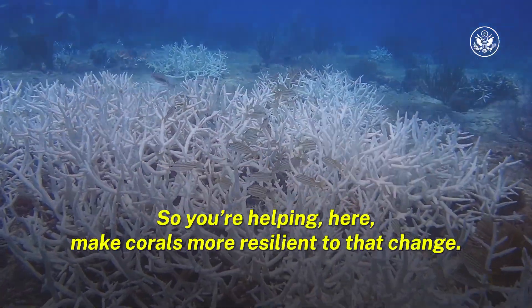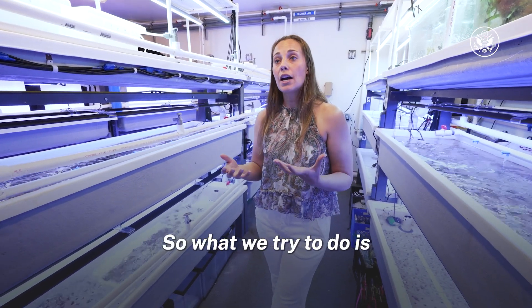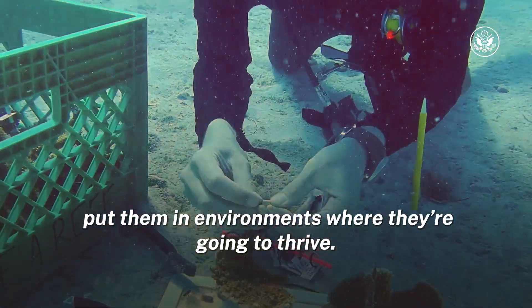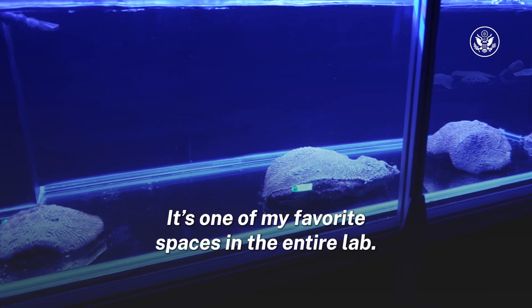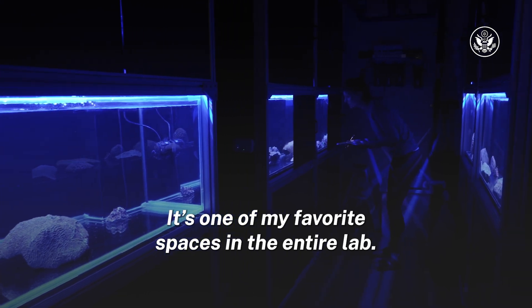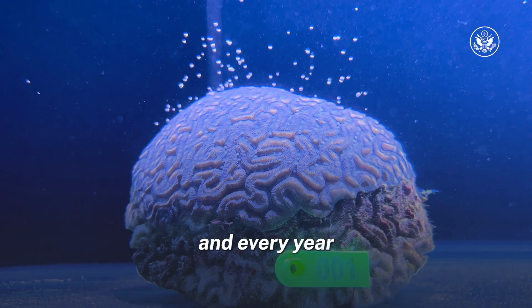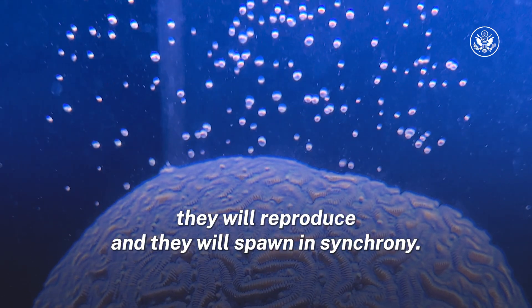So you're helping here make corals more resilient to that change? Exactly. So what we try to do is put them in environments where they're going to thrive. Now we can head to our spawning lab — it's one of my favorite spaces in the entire lab. These are adult coral colonies, and every year they will reproduce and they will spawn in synchrony.